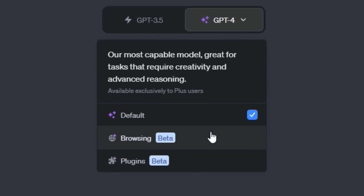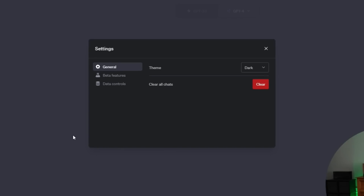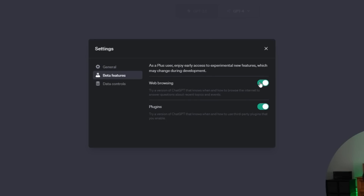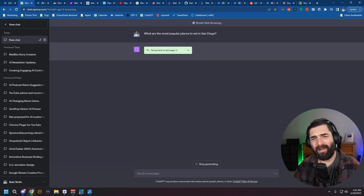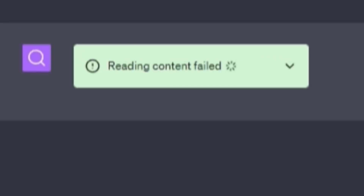If you don't see this dropdown with browsing and plugins, come down to the bottom left, click on your name, click on settings, click on beta features, and make sure web browsing and plugins are turned on. If you turn on the browsing function, ChatGPT can now search the web, but honestly it's super slow and we often get a lot of failures while trying to search, like this 'reading content failed' that we're seeing now.